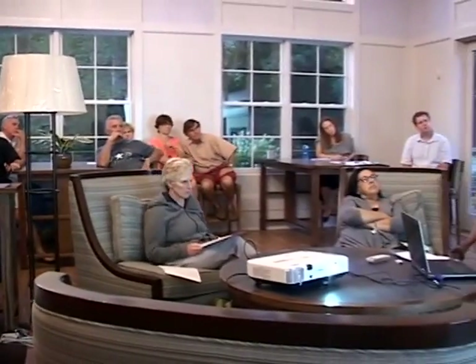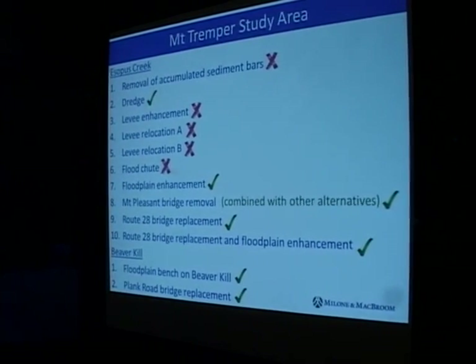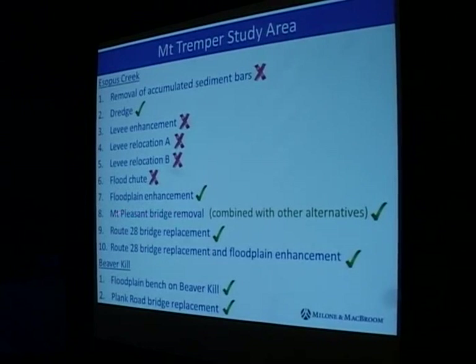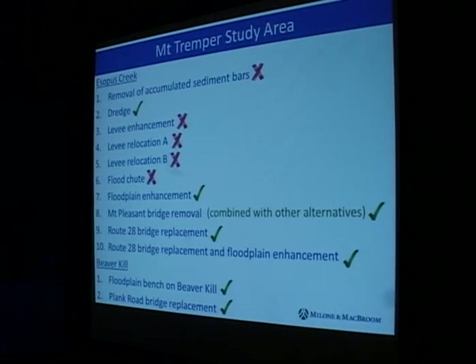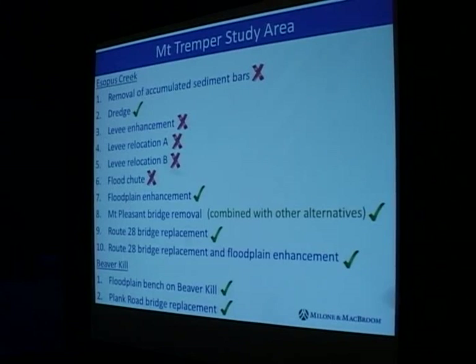I'm going to go back to how we started. These are the alternatives that were evaluated for the reasons I explained, and these are the combinations we took through the benefit-cost analysis. We didn't do a benefit-cost analysis of the Mount Pleasant Bridge removal by itself, but it's part of the other floodplain enhancement alternatives. I'll step through the benefit-cost analysis for the scenarios where you see the green checks.